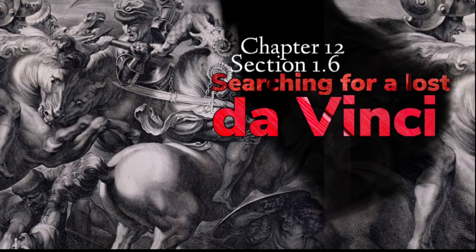We are still in Chapter 12, Renaissance and the Reformation, and we are in Section 1, the Italian Renaissance. Specifically, this is the last lesson for this section: Searching for a Lost Da Vinci.